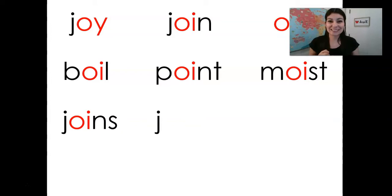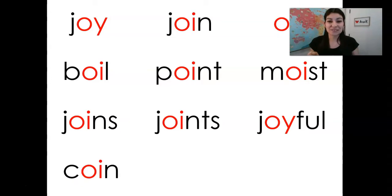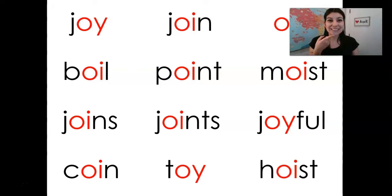Moist. Joins. Joint. Joints. Joy. Joy — Joyful. Coin. Toy. Hoist. Give yourself a Sally Lynch here.